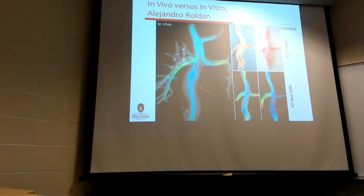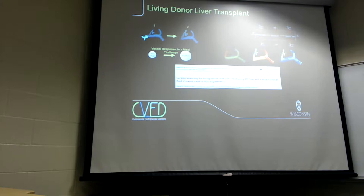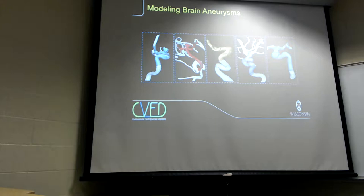It's a three-pronged approach: they've got the MRI data in vivo, they can model it in the computer, and they can also make 3D printed models of the vasculature and measure fluid flow using a particle image velocimetry system. They can check in vivo, in the computer, as well as in the lab. Besides cardiovascular, they're using similar methods for living donor liver transplants as well as modeling intracranial aneurysms — lots of opportunities in this area.